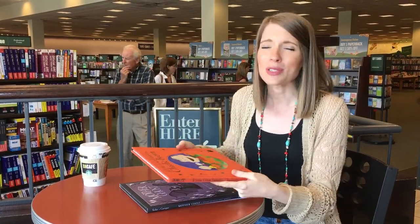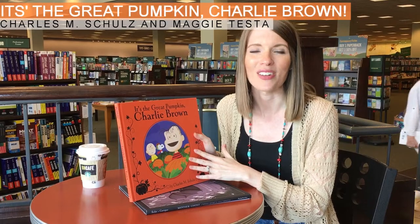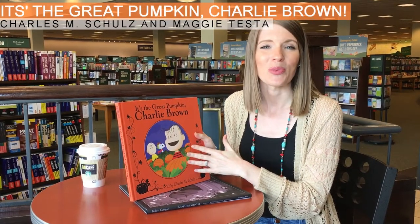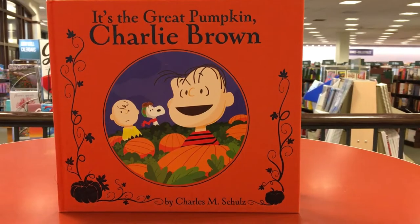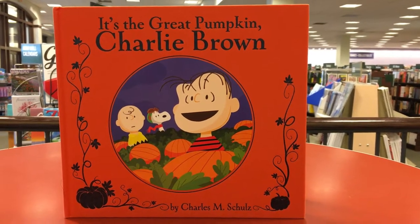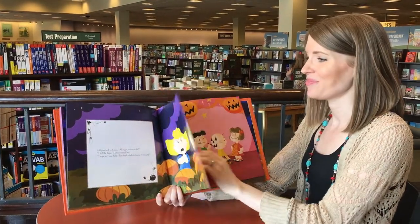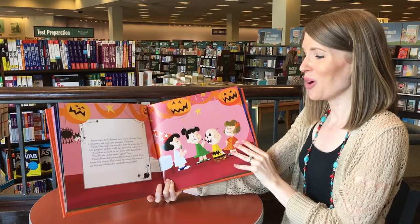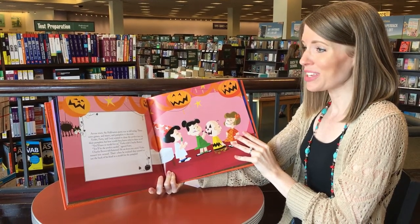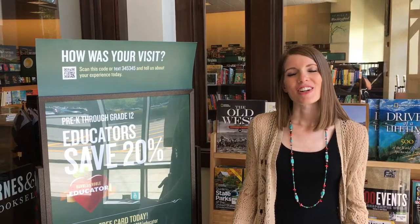Another one that I absolutely love is the Halloween classic It's the Great Pumpkin, Charlie Brown. I'm sure many of you are familiar with the movie, and there are so many fun activities you can do with this book. I've actually created It's the Great Pumpkin-themed ELA centers, which you can find in the description for this video. You can also show students the movie and then read the book and do a comparing and contrasting activity.